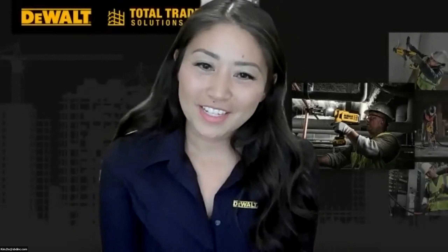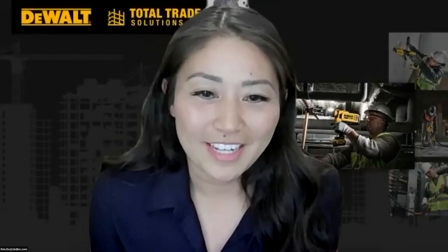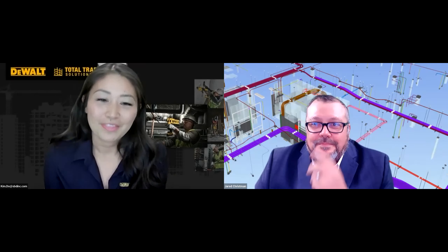Hi, everyone. Welcome to our discussion on prefab and construction today. Our guest speaker today is Jerry Chrisman, who is the owner of Vincad Solutions. He has spent more than 20 years in the electrical construction industry, and he was recently awarded NECA's 2022 MAP Innovator of the Year Award for his contributions in educating and furthering innovation through the community. Thanks so much for joining us today, Jared. Thank you for having me, Kim. It's a pleasure to be here.